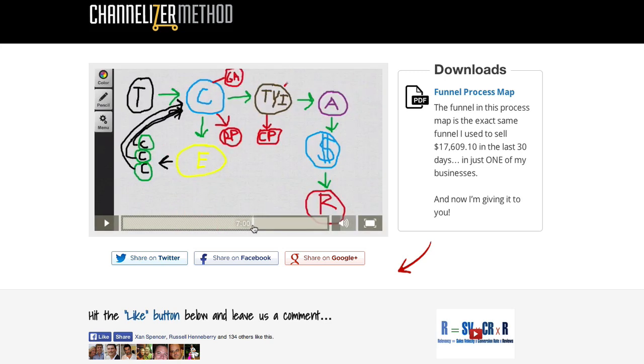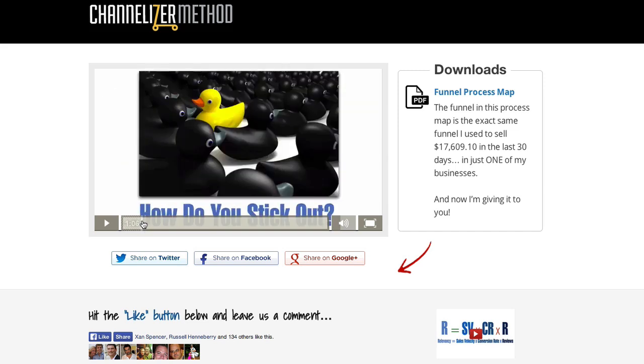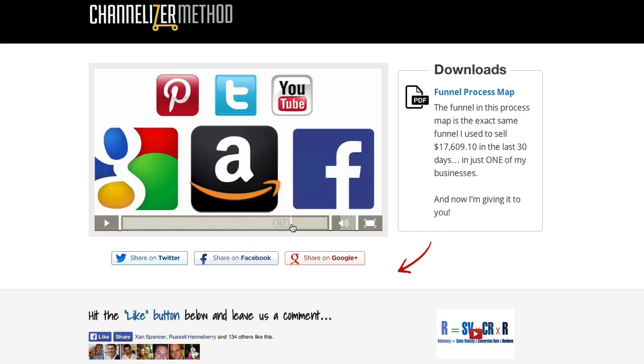In this video, which you'll have access to if you come to channelizermethod.com/v1-ultimate-amazon-funnel, you'll get a whole overview on what the Channelizer Method is. What I'll do is grab this video and put it at the end of what I'm saying right now so you can watch this whole pre-launch video and get more of a sense of one of the funnels we use inside the Channelizer Method. Thanks for taking the time to check out this video. I hope you enjoy the training.